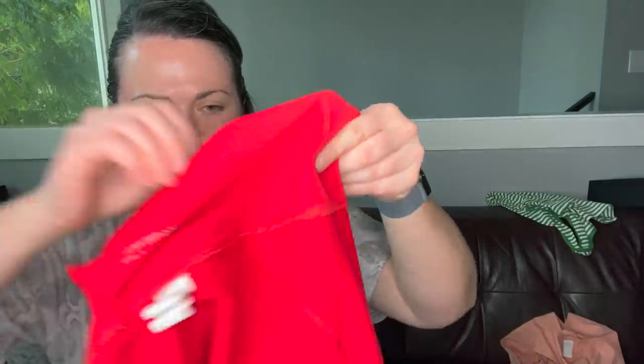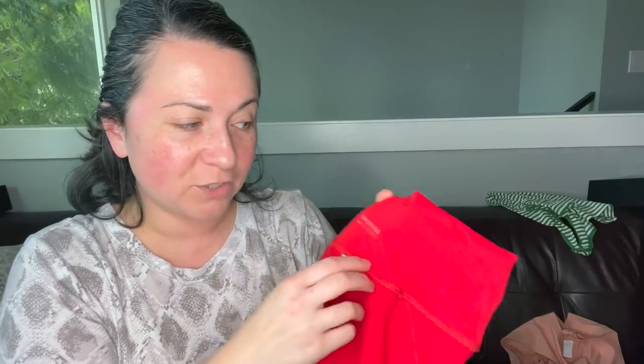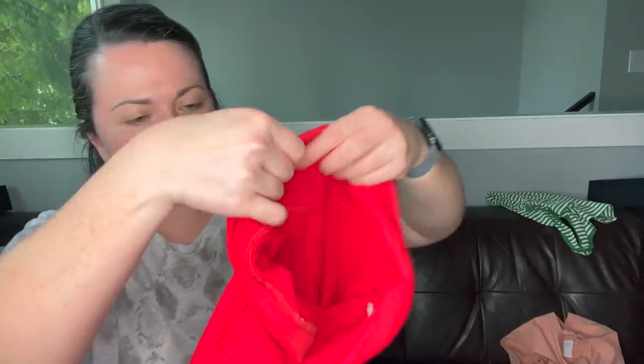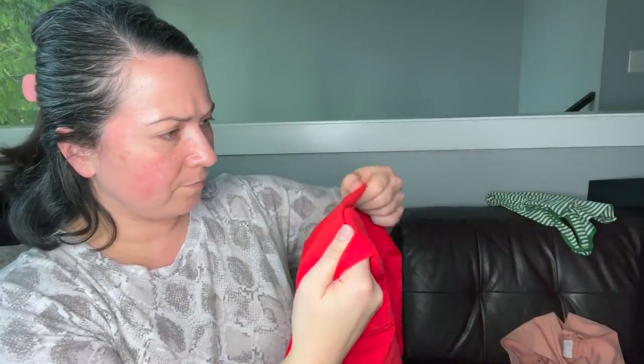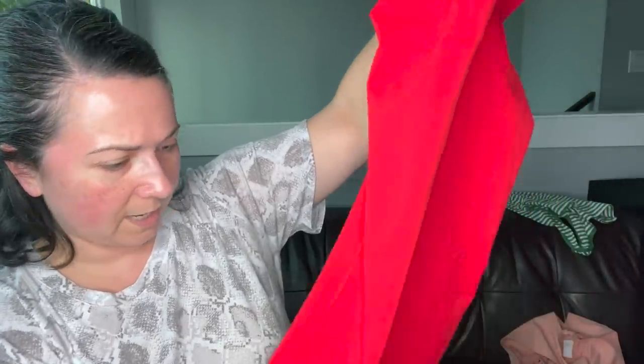These are inside out but they are a pair of Fabletics leggings — the PowerHold, size extra small. Let me see what they look like on the outside. They've got a fun little pocket on the inside waistband and I love this color — it's still a really rich red for a pre-owned item. Not too bad. I was just looking for pilling at the crotch or the bottom, which is generally where it happens. Maybe we'll throw that in the bins box.